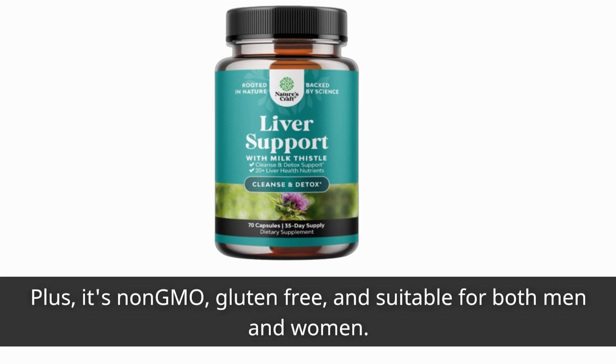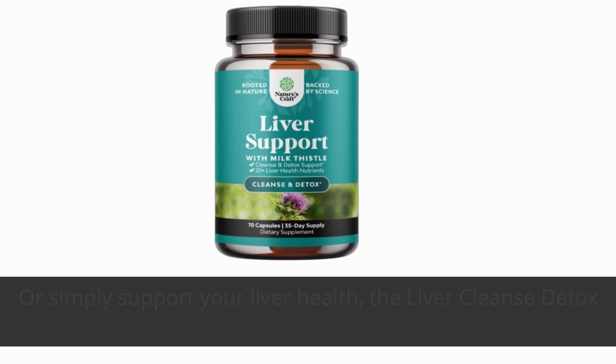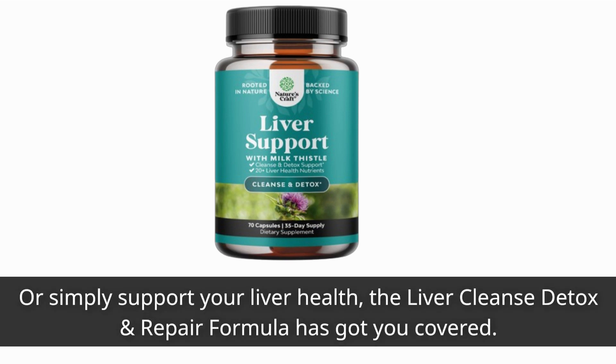Plus, it's non-GMO, gluten-free, and suitable for both men and women. Whether you're looking to improve your digestion, boost your energy levels, or simply support your liver health, the Liver Cleanse Detox and Repair Formula has got you covered.